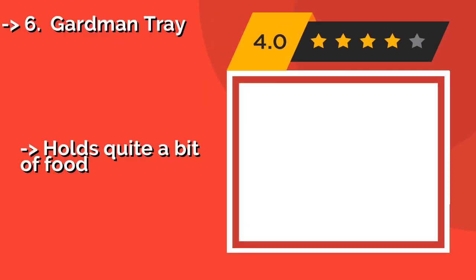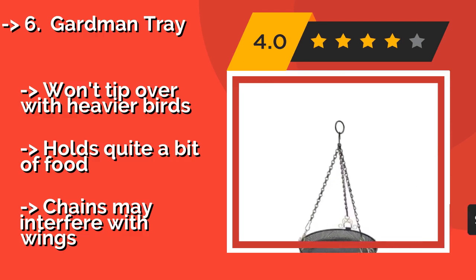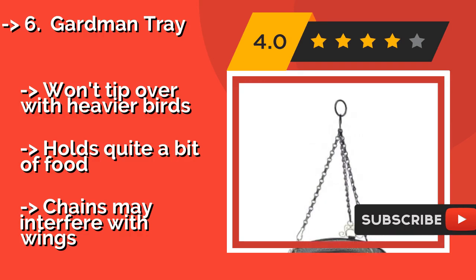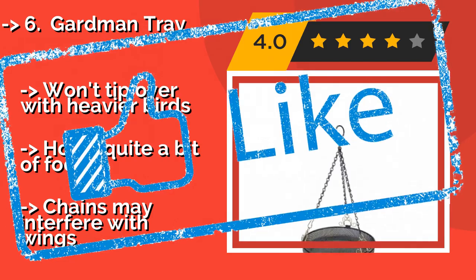The no-nonsense Gardman Tray, approximately $18, is a hang-and-forget option that only requires you to fill it occasionally. The steel mesh is self-draining, so there's no mold to worry about, and it will last as long as your home does, so you never need to bother with replacing it. It won't tip over with heavier birds and holds quite a bit of food. But, the chains may interfere with wings.